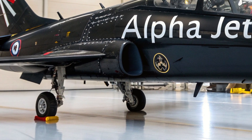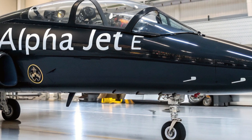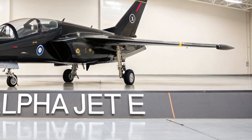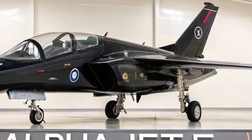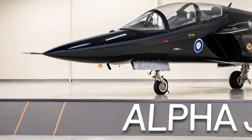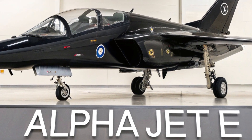Safety has been a top priority in the design of the Alpha Jet E 2025. The upgraded model includes state-of-the-art safety systems, such as 0-0 ejection seats that function even at low altitudes and speeds. The aircraft also features automated flight monitoring systems, collision avoidance assistance, and built-in diagnostics that help detect and prevent mechanical issues before they become critical.